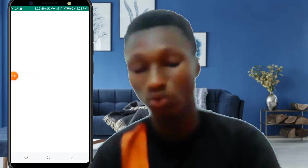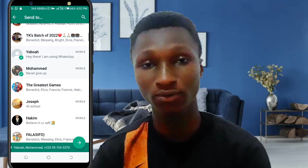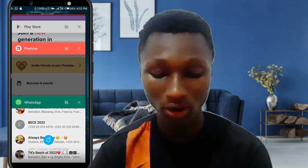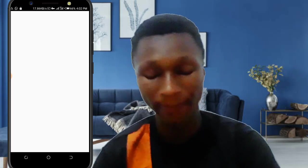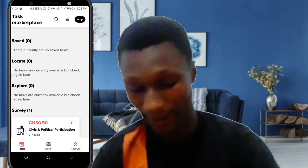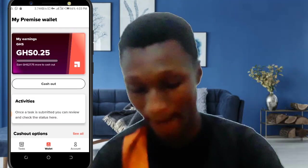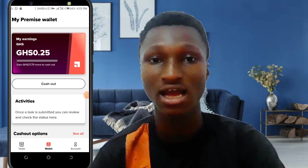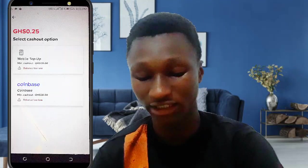You can also send your referral link directly to friends on WhatsApp so they can also use the app and make money, and you get paid for each referral. To withdraw from Premise, it's simple with not much detail required. Just click on the wallet, then click on 'Cash Out'. As you can see, I'm already making 20 units because I just downloaded the app and wanted to share it with you.